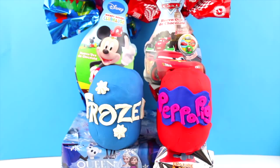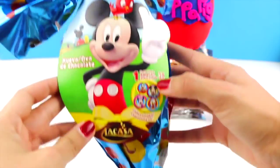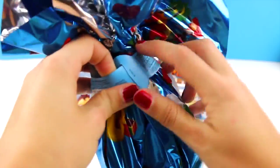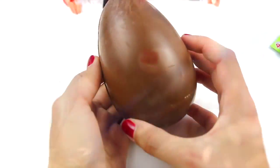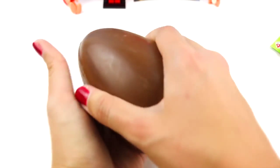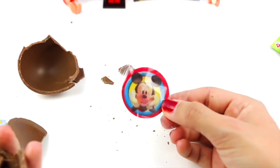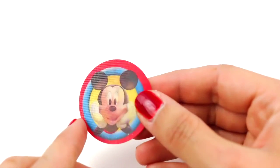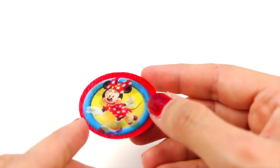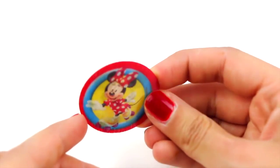Now I want to open the chocolate egg from Mickey Mouse Clubhouse! Here's Mickey! Here's our chocolate egg. There is a little Mickey Mouse 3D card. Here's Mickey, and here's Minnie. Super fun!